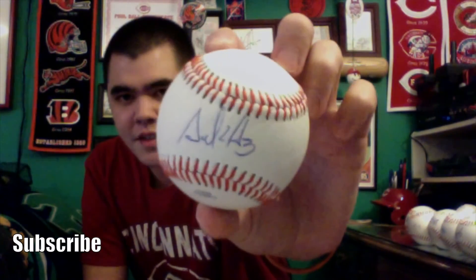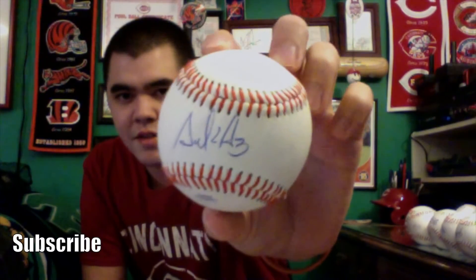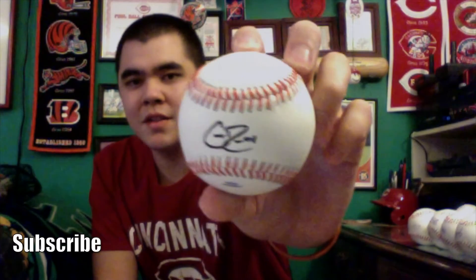This one was Ariel Hernandez — he has a nice-looking signature, right there in blue on the sweet spot. Next was Cody Reed. He was a mixed bag last year, but I think overall he's going to be a great pitcher. We saw flashes of brilliance during his first few games on the main roster, and I think he had a no-hitter going for a bit. He signed it in Sharpie on the sweet spot.